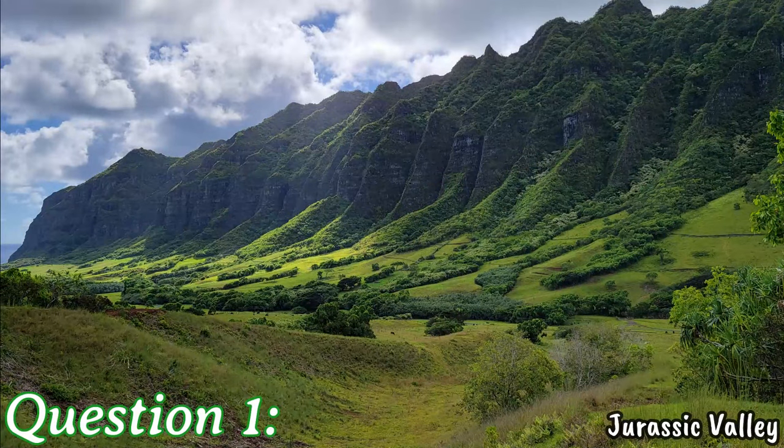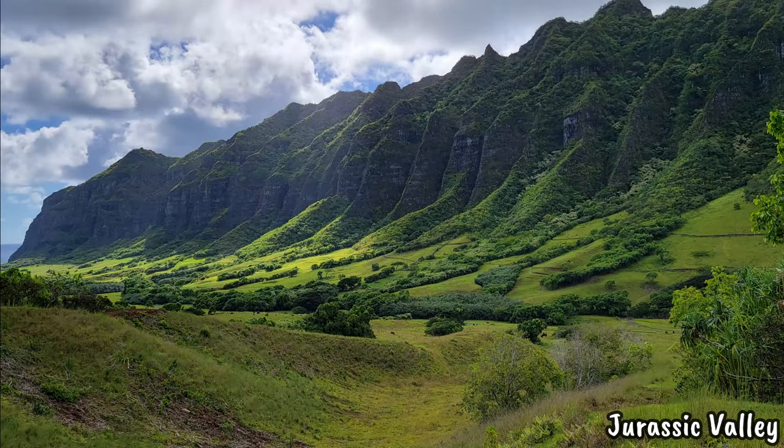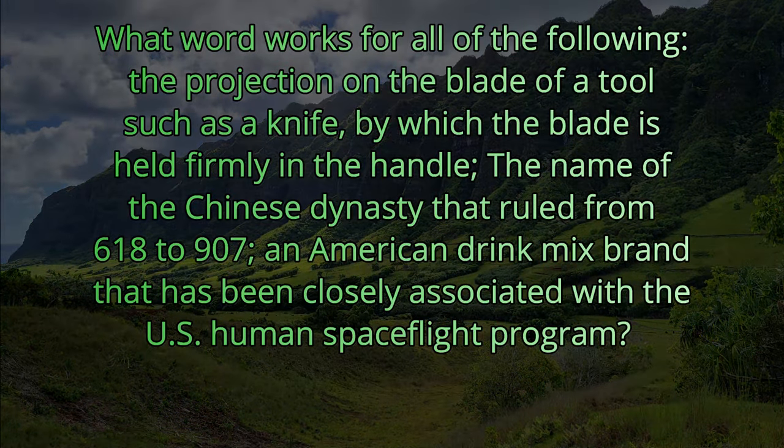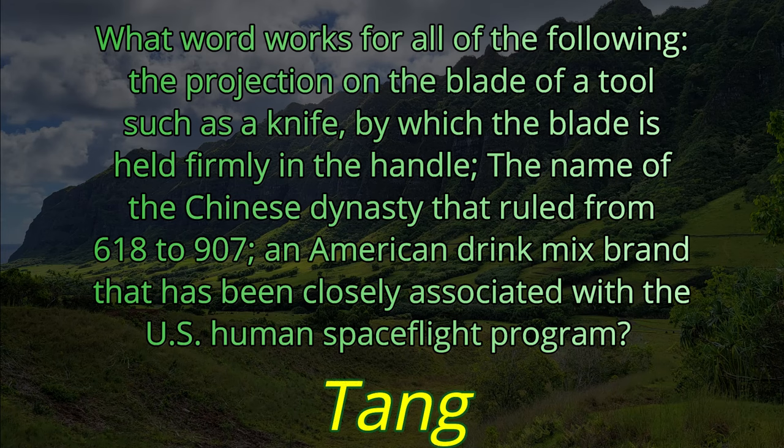Question number one. What word works for all of the following: the projection on the blade of a tool such as a knife by which the blade is held firmly in the handle; the name of a Chinese dynasty that ruled from 618 to 907; and an American drink mix brand closely associated with the U.S. human spaceflight program. What one word works for all three definitions? The answer is Tang.